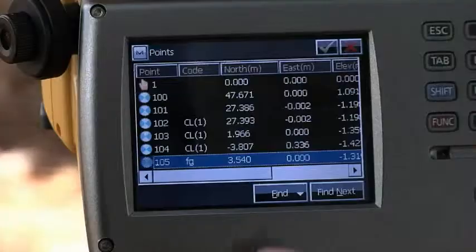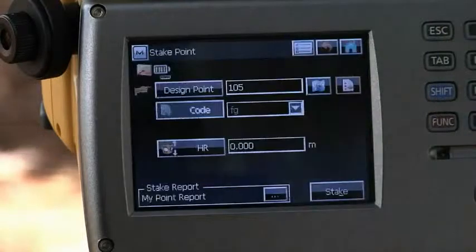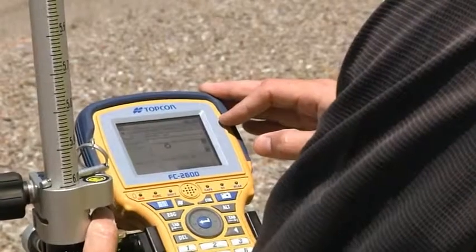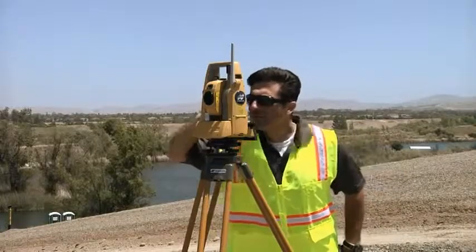Magnet software provides full functionality, including COGO and adjustment functions, so you can complete your work in the field, whether onboard or on your choice of field controllers.